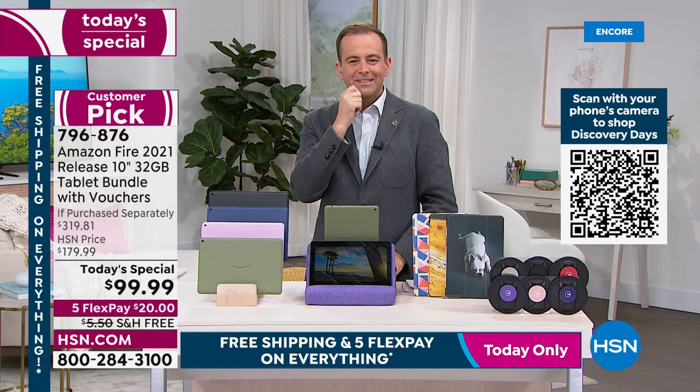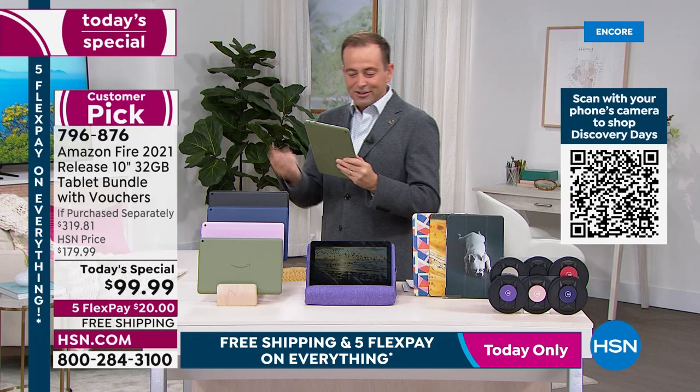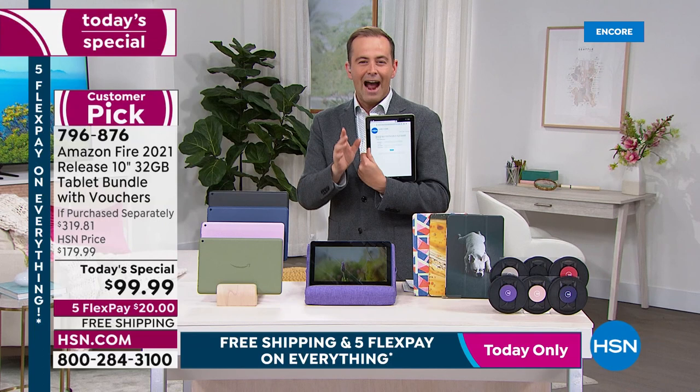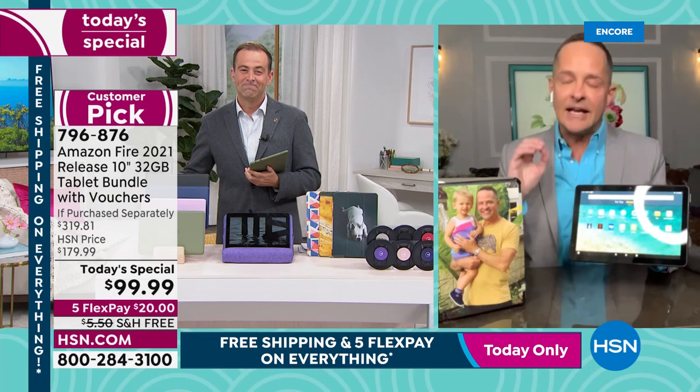We're nearly at the 3,000 sold mark. This tablet will be with you on the sofa while you Google actors during a movie, watching Netflix in bed, or as the kids' tablet — there's no better tablet for children. For grown-ups there's also no easier tablet at any price point, and at $99 with all these extras, there is no better offer.